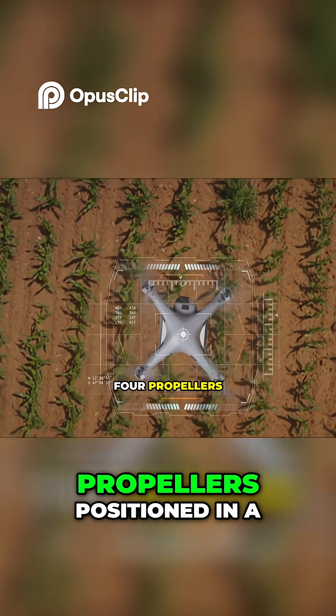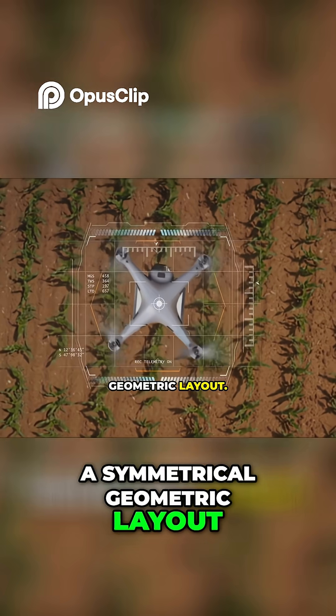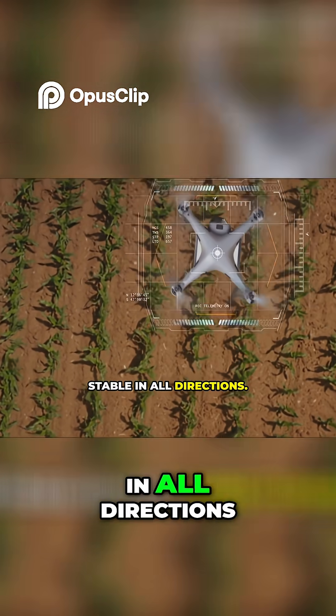Drones fly using four propellers positioned in a perfect square, or more precisely, a symmetrical geometric layout. This shape helps distribute thrust evenly, keeping the drone stable in all directions.